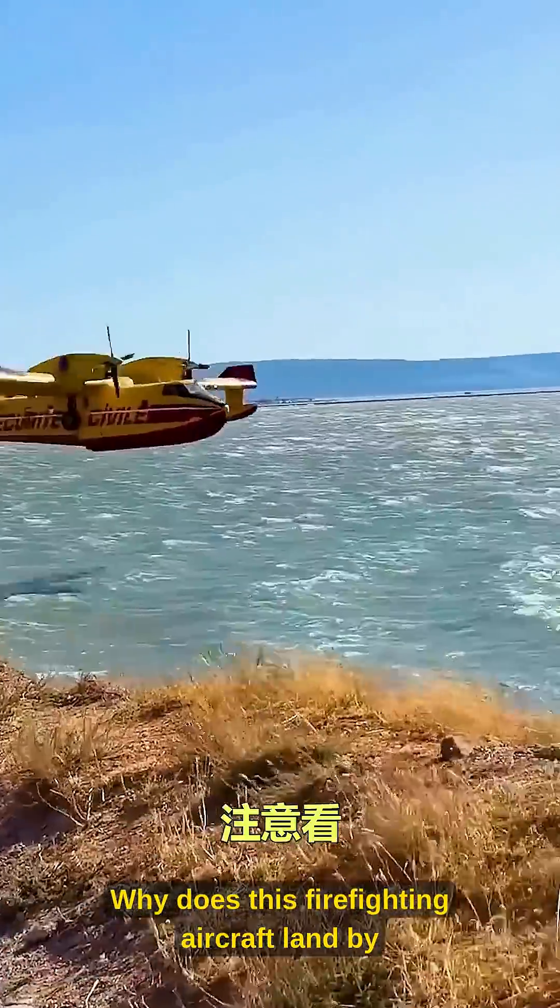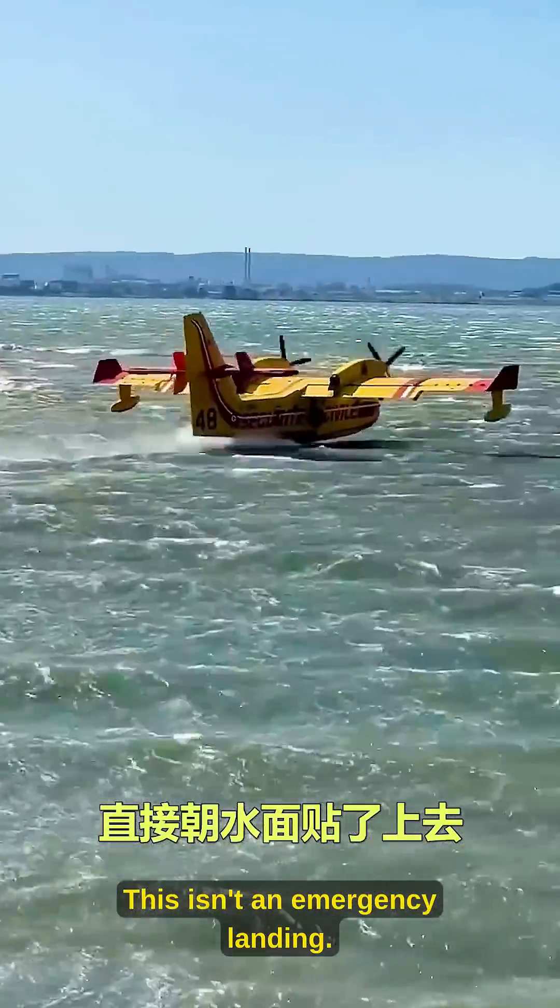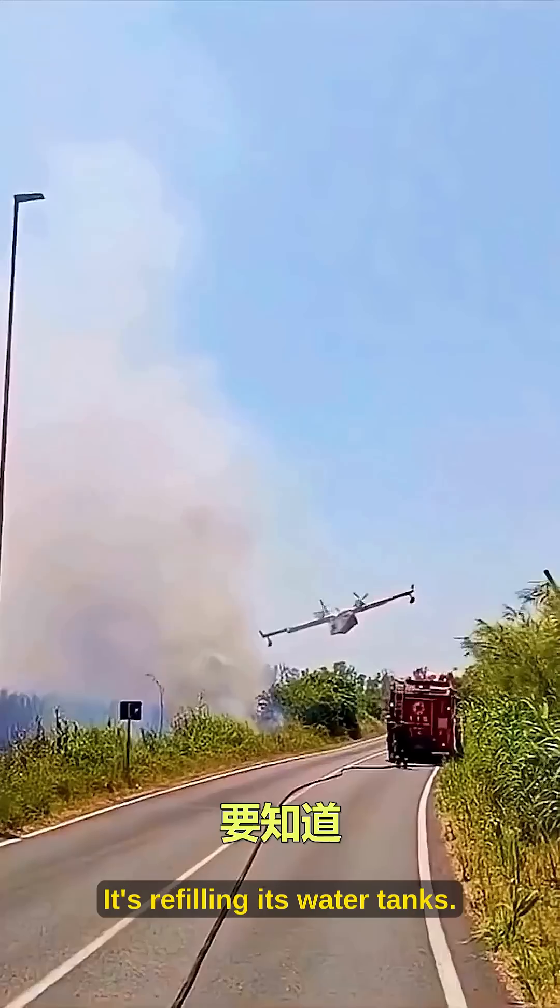Pay attention. Why does this firefighting aircraft land by diving directly toward the water surface? This isn't an emergency landing — it's refilling its water tanks.